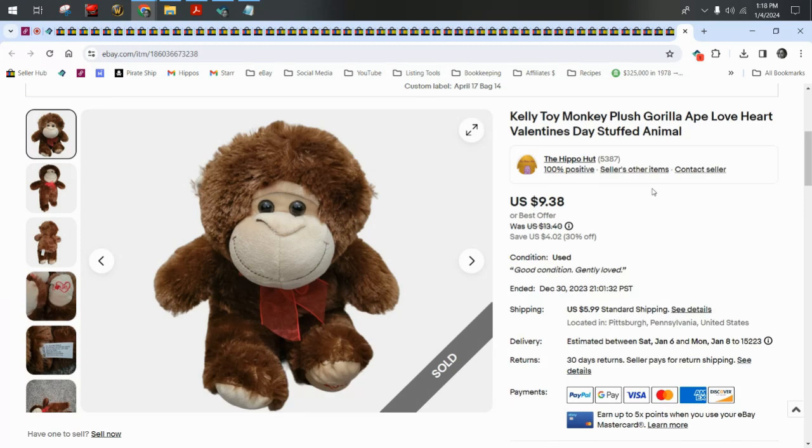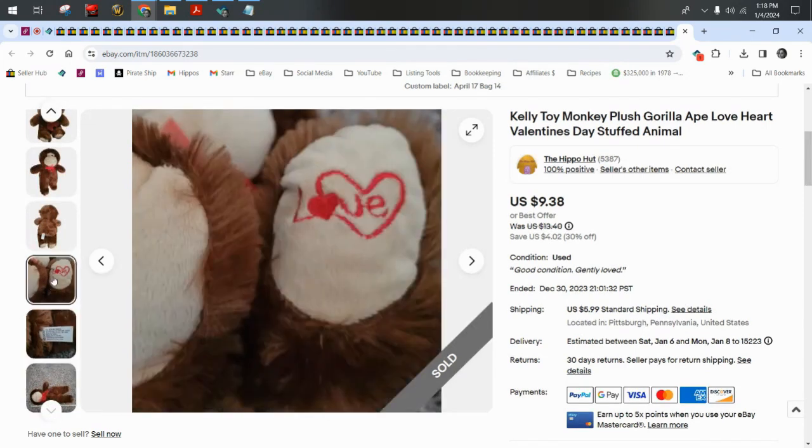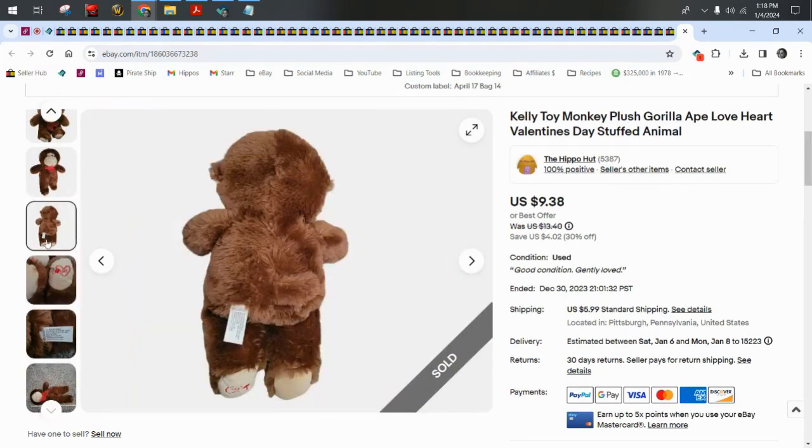This is a Kelly Toy monkey — I took a best offer of $7.50 on this monkey. If you're new here and wondering about our cost of goods, I buy almost 100% of all my plush wholesale from various sources, and they always come out to about 50 cents to maybe $1.20 a piece depending on shipping.